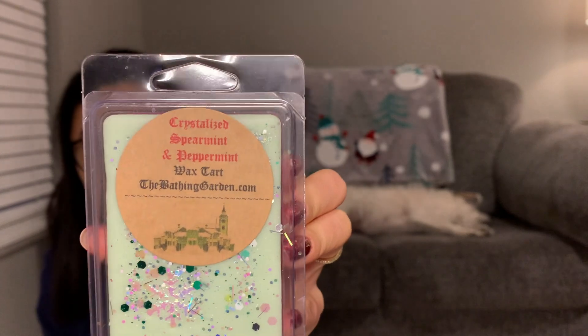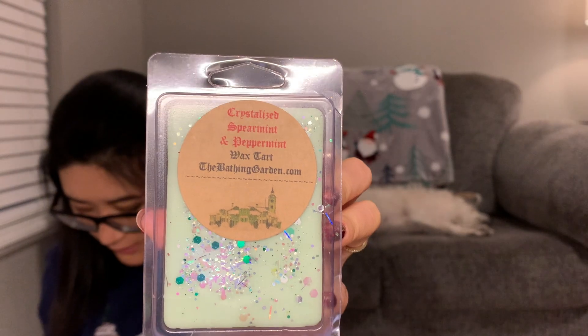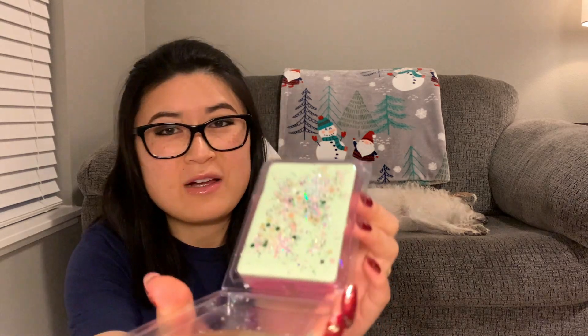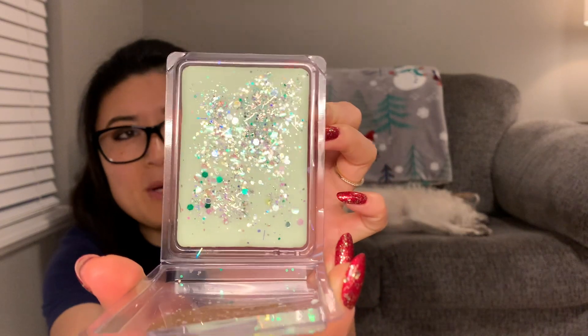The next one is Crystallized Spearmint and Peppermint. I'm not a huge spearmint fan, but I thought I'd give this one a try. It says 'a layer of sweet peppermint topped with sparkling spearmint.' I'm wondering if the peppermint is the pink and the spearmint is the green. When I smelled the top it just smelled like spearmint gum.